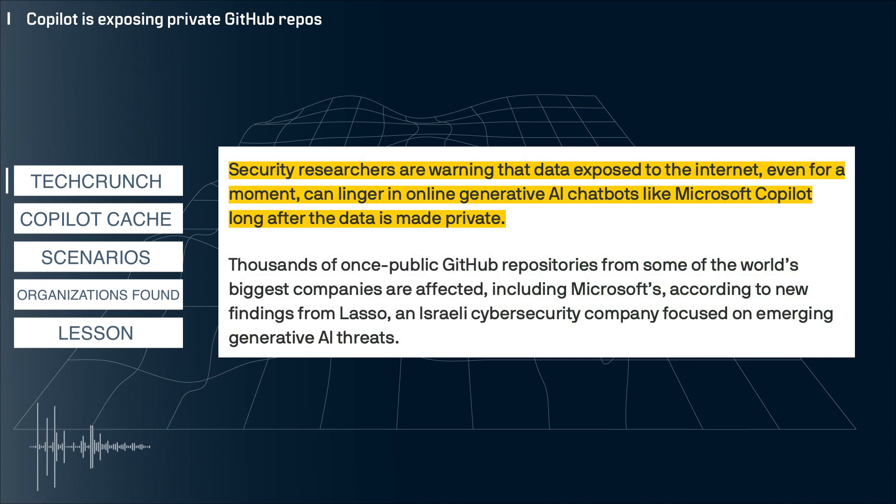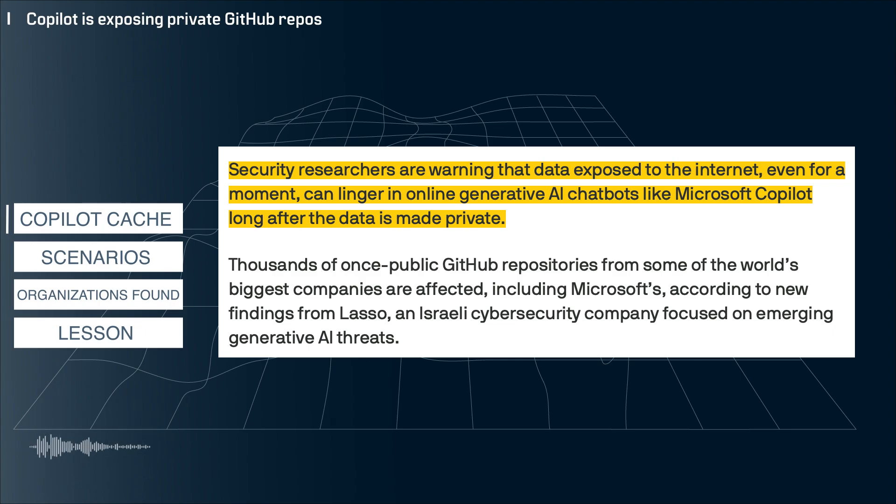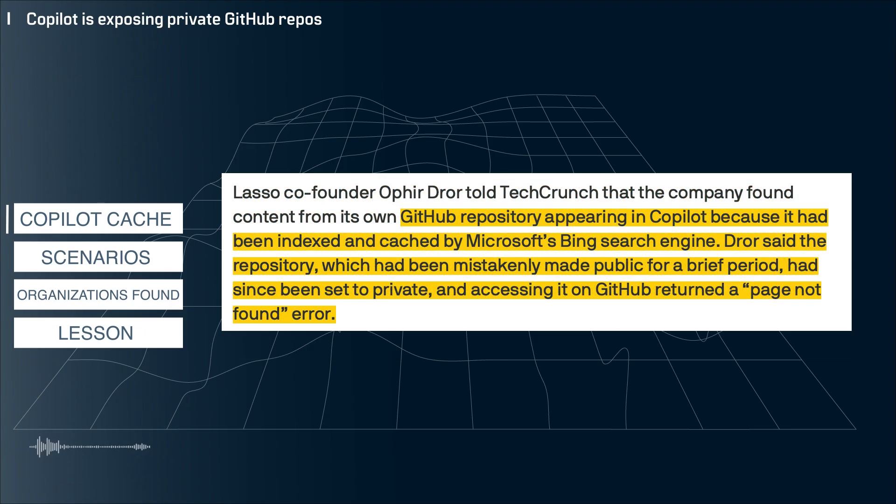Here I have an article from TechCrunch reporting that GitHub repos that were once public but now private can still be accessed by the public through Copilot. A cybersecurity firm from Israel named Lasso has uncovered that GitHub repos that have been set to public, even if only for a moment, can still be accessed through Copilot. Apparently Microsoft's Bing indexing and caching system picks up public GitHub repos and makes them available to Copilot. My understanding is that this is a snapshot of the repo, and any commits made after turning the repo private would not be publicly available in this scenario.